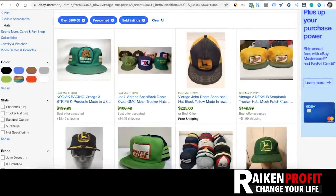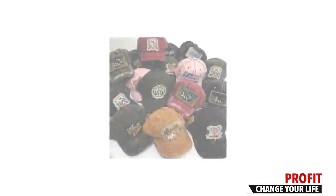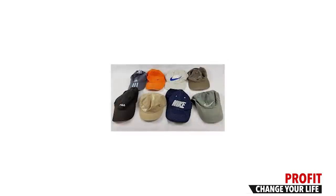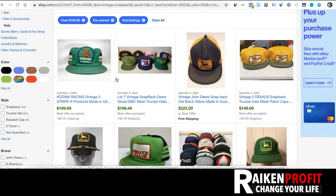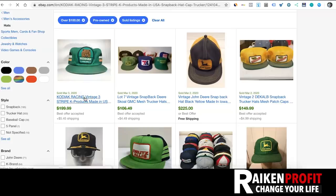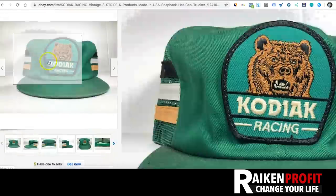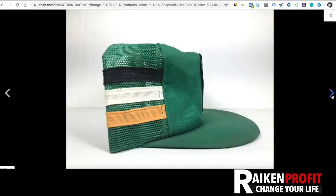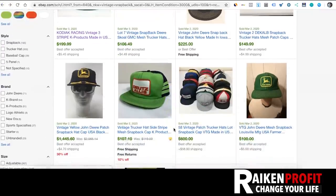Next, be on the lookout for vintage trucker hats and vintage snapback hats — there's so much money to be made. Like the other items, you won't find them every day. Take a look at this Kodiak racing hat that sold for a best offer under $199. Who would think, unless you know what you're looking at, that this would sell for $200? It blows my mind some of the items that sell on eBay.